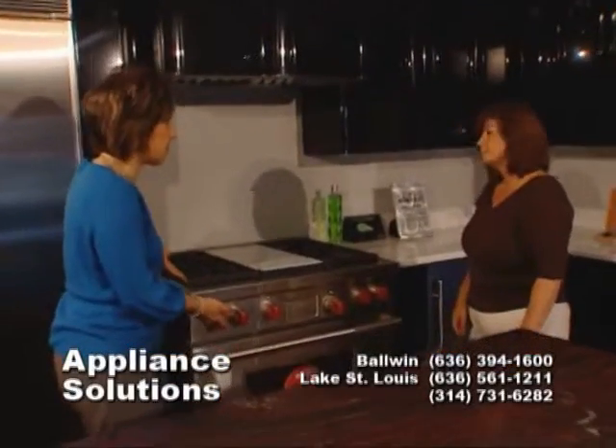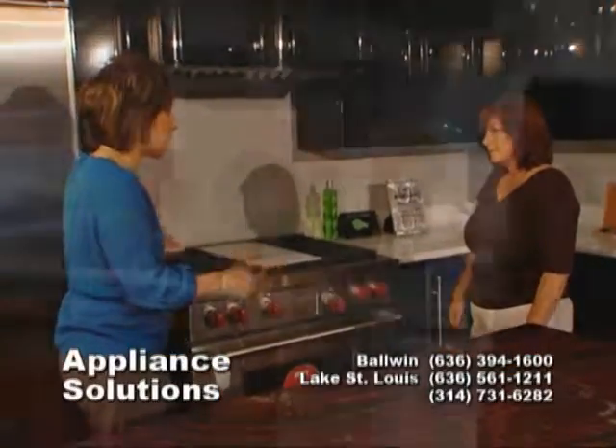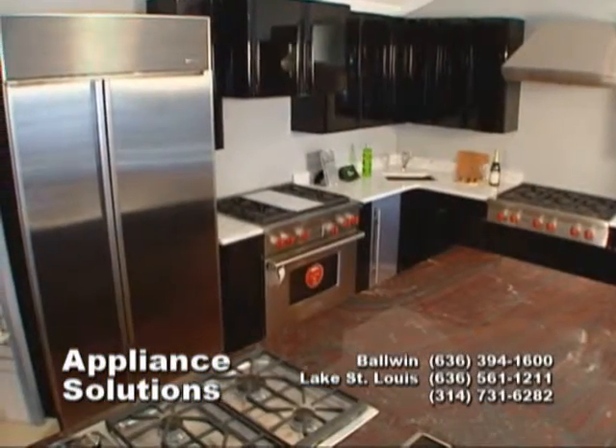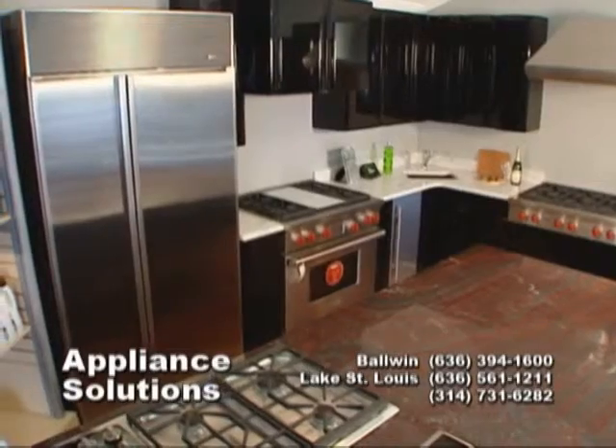You've got the Wolf, which is one of the top-of-the-line — they make some of the best ranges. The Sub-Zero refrigeration line is still one of the best refrigerators. They're doing some tweaking and we'll have some new ones out later this year.